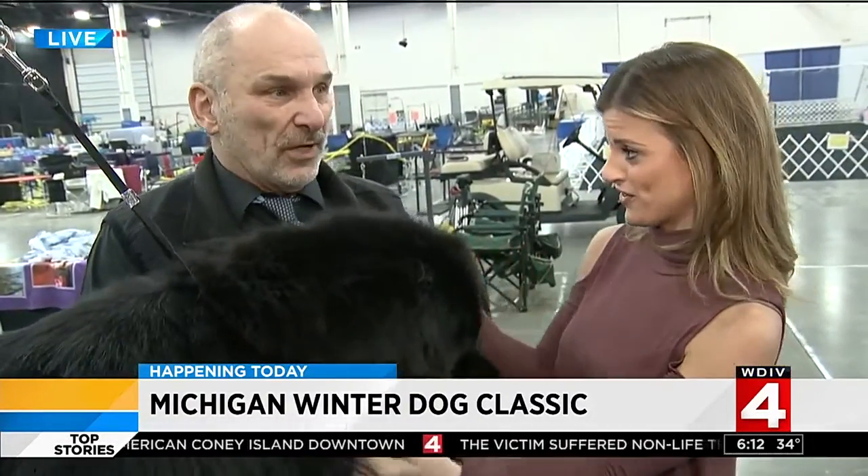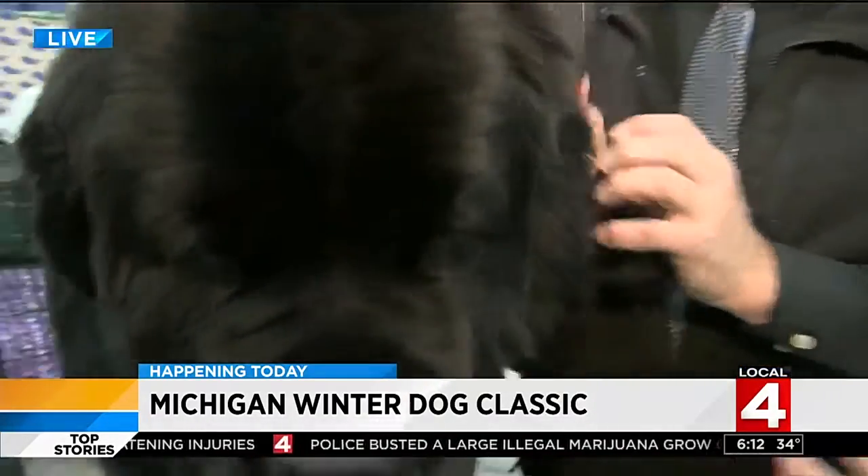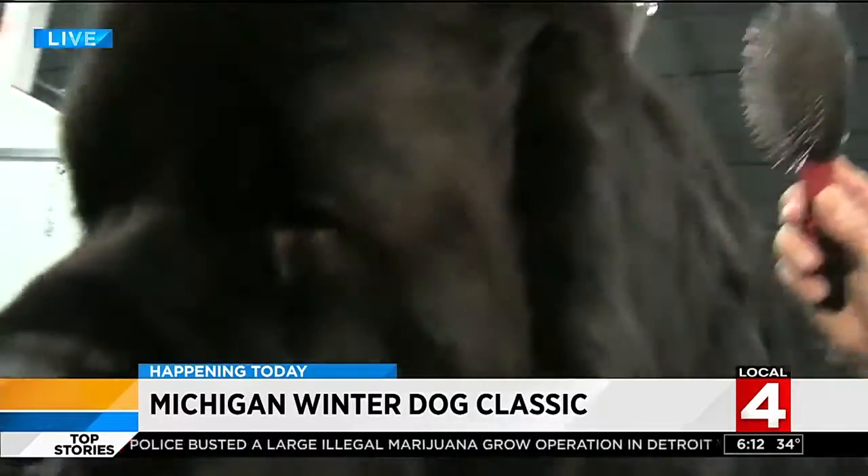Well, if you come today or any time this weekend, you can see dogs like Ty here or plenty of different breeds. For people who — you've been coming for plenty of years to this show. Oh, 30 years plus probably. I've been coming for a long time here. So people who are interested in learning about different types of breeds, why is this a good show for people to come to?